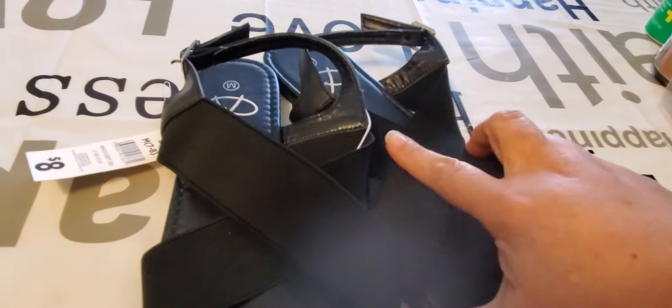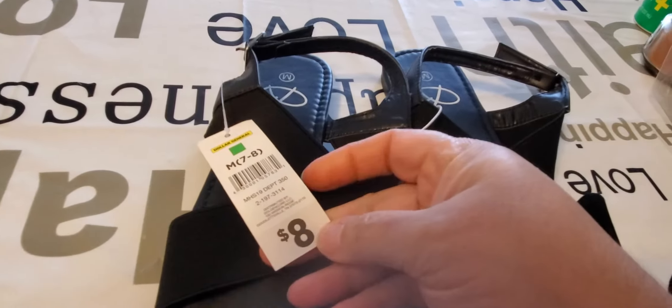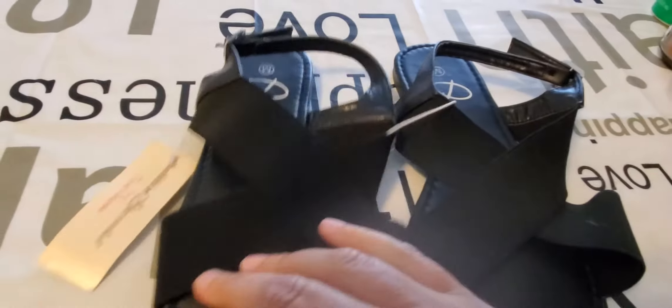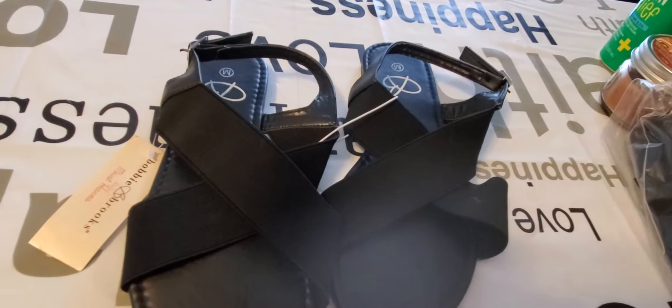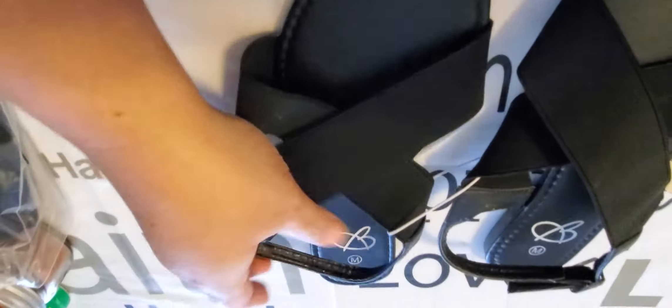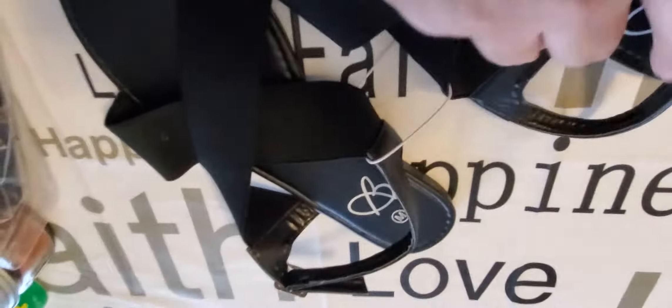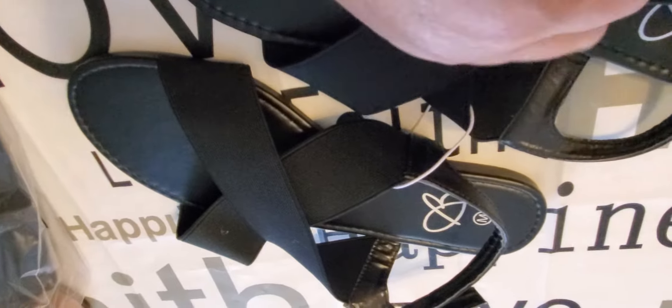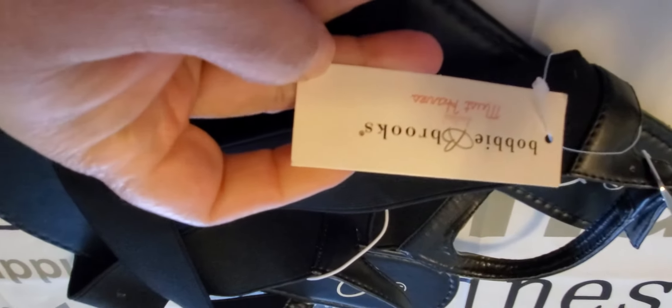Look at these nice sandals — they had them in a bin for a dollar. These are from Dollar General, size seven to eight, originally eight dollars, and I got them for one dollar. They have a stretchy strap that goes on the foot, buckles at the back, and the brand is Bobby Brooks from Dollar General. So I got those for a dollar.